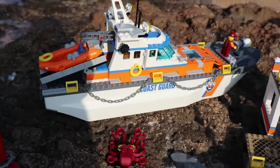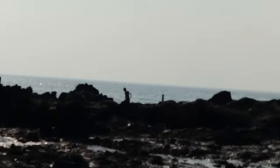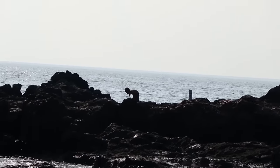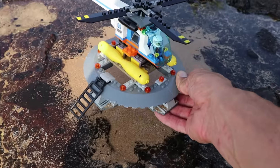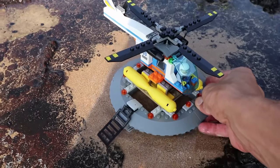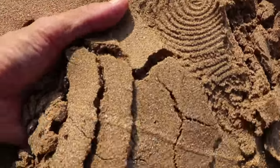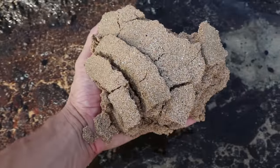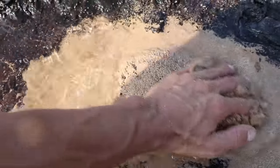Alright you guys, well we are finished with the set. Axel is way over there trying to catch some fish, see him right there? So while he's doing that, I'm going to find a perfect place for us to set these up and do a little Lego skit. This little pool right here will be perfect, so I'll set up the helicopter pad right there.